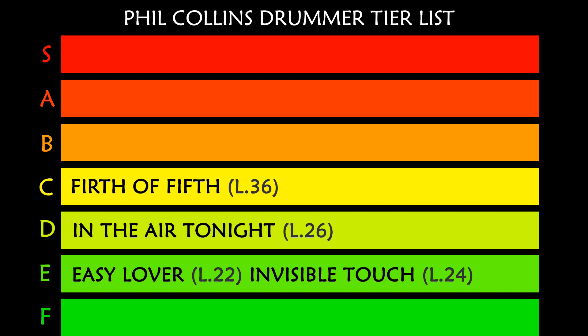In high C tier we have 'Firth of Fifth.' Here the complexities start to rise, especially for the structure skill. Minimum drummer level 36.